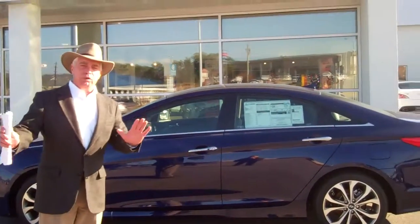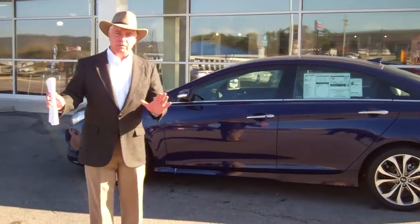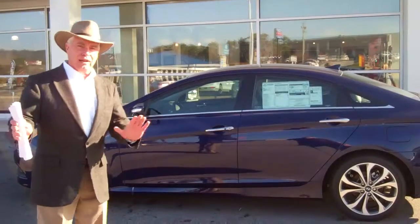Beautiful car. It didn't indicate which one you're interested in, but we pulled up here in a SE model. This gets the best of everything — probably the best value in the market right now, anywhere.